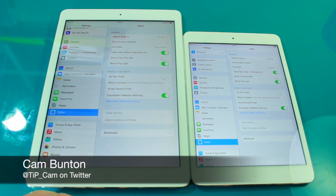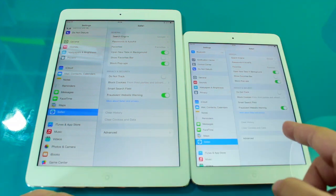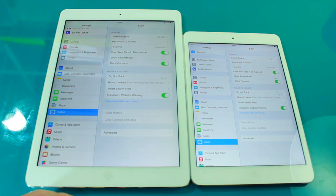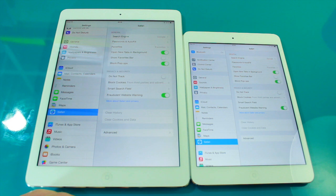Hey guys, Cam here from todaysiphone.com. I wanted to do a quick speed comparison between the iPad Air on the left and the new iPad mini with Retina display. The reason for this comparison is they both obviously have the same internal processor, but the iPad mini with Retina is clocked at a slightly different speed, so I wanted to see if that actually translates to any real daily use or if it's something you're ever going to notice.